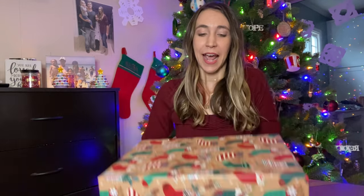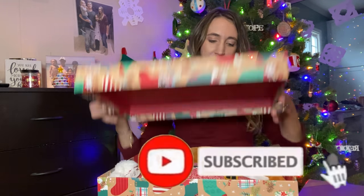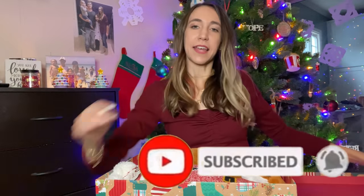Last but certainly not least are the Christmas Eve boxes. I got these reusable boxes at TJ Maxx last year and I'm just going to continue to use them each year. I used to do clothing gift boxes but these are so much more fun — there's a lot more room. This one is for Axel. I'll show you guys what it looks like inside and then take each item out.